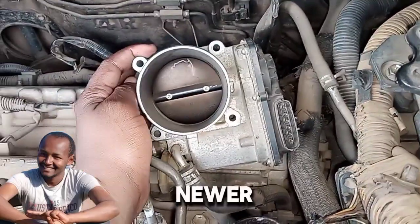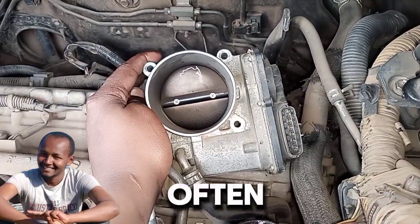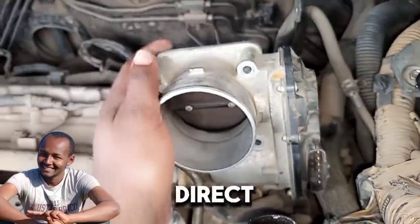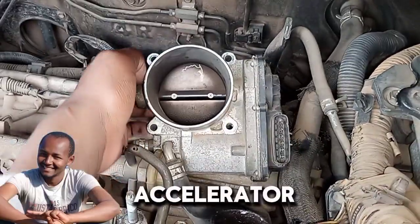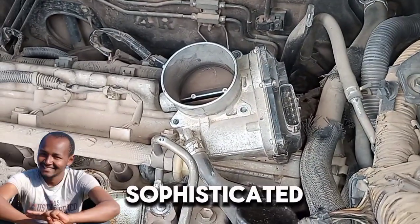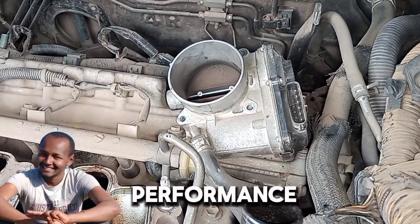Electronic throttle control. In newer cars, the throttle body is often electronically controlled — drive-by-wire. Instead of a direct mechanical linkage to the accelerator pedal, it uses sensors and actuators, allowing for more sophisticated control over engine performance and emissions.